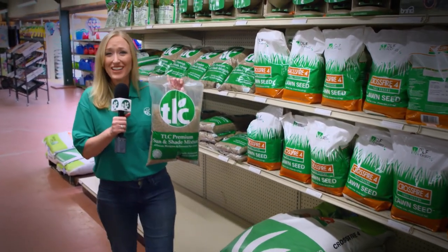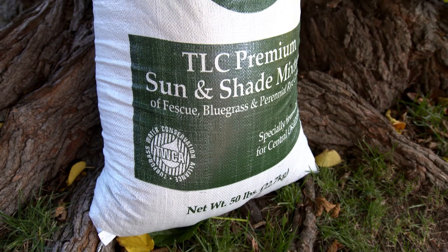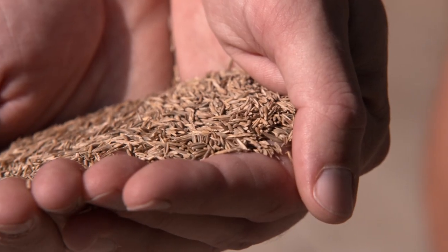Right now it's the perfect time to plant cool season shade grass. TLC Premium Sun and Shade Mixture is a curated blend of fescue, bluegrass and ryegrass, specially formulated for Oklahoma.